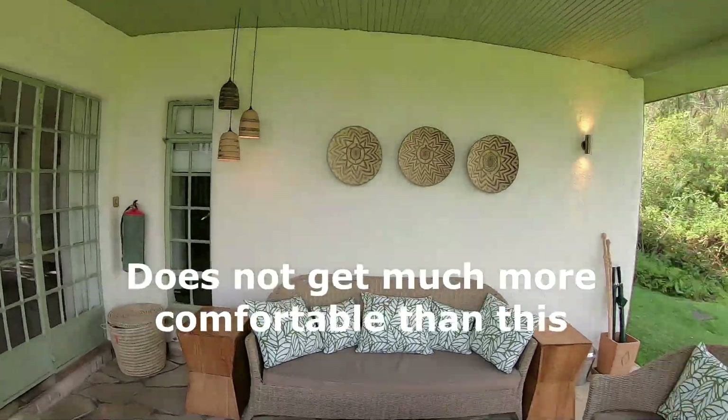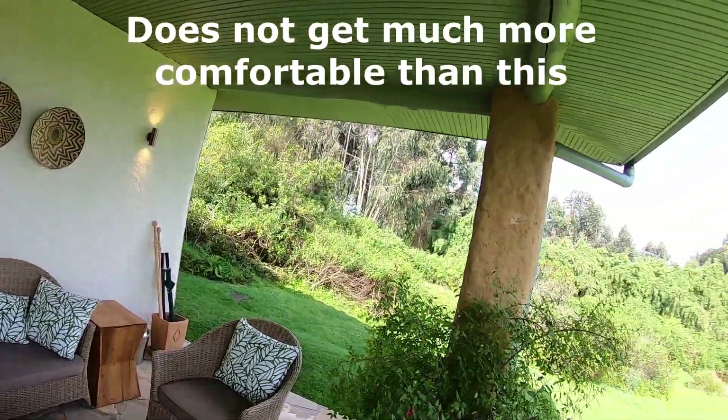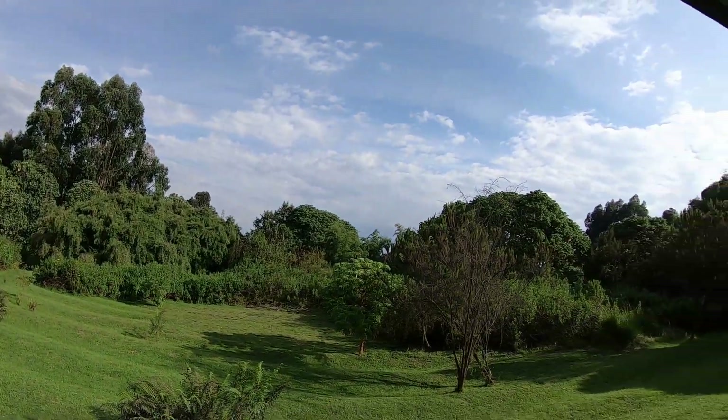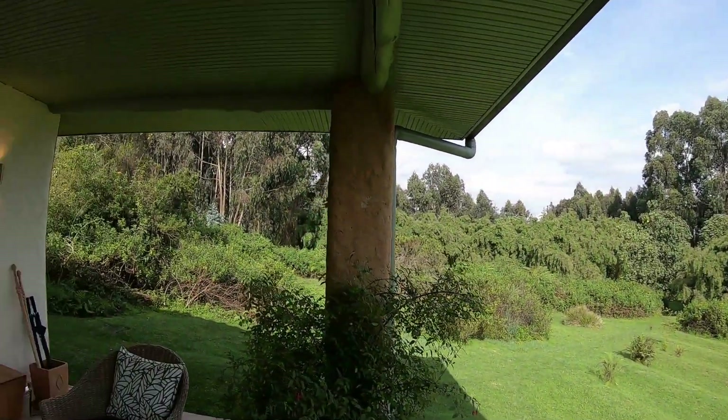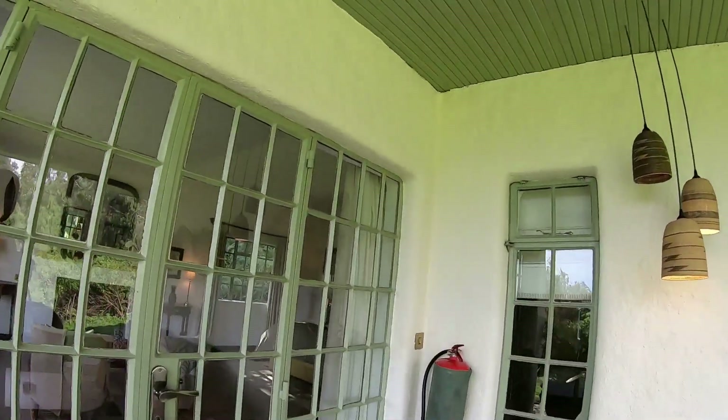Let's start with the patio area here — this is our seating area. Looking back at the jungle, I'm told we haven't seen them yet, but we do have monkeys, sheep, and every other kind of animal that likes to run through here at night. So we've got a very comfortable area out here.